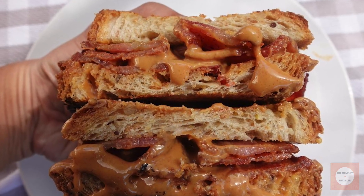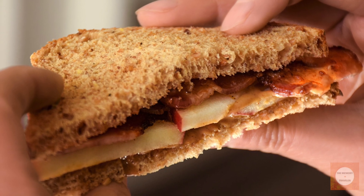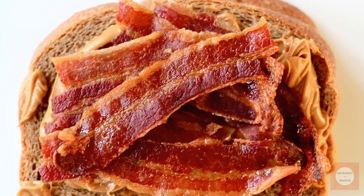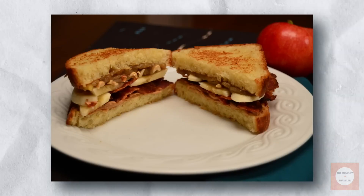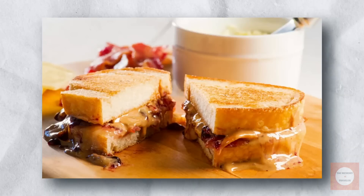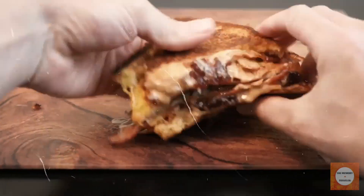To call the bacon and peanut butter sandwich merely amazing might be an understatement. This unlikely combination creates an addictive flavor profile that defies expectations. Despite its unconventional pairing, the sandwich gained immense popularity in the 1950s and 60s, thanks to its simplicity and deliciousness. The recipe is straightforward — spread peanut butter on bread, add banana slices, and crispy bacon strips. This combination not only satisfies taste buds, but also provides a nutritional punch to fuel you through demanding days.